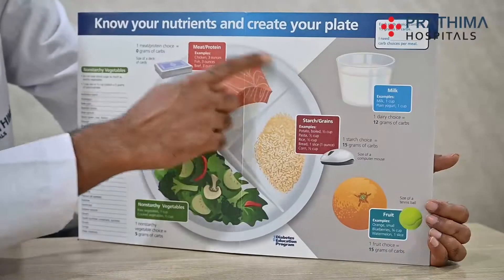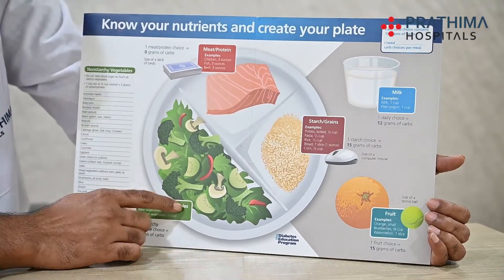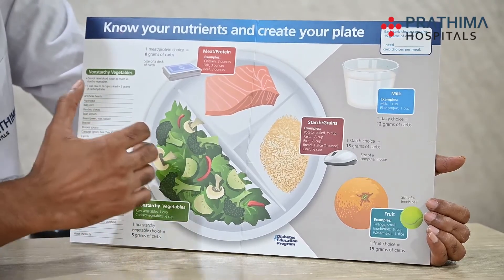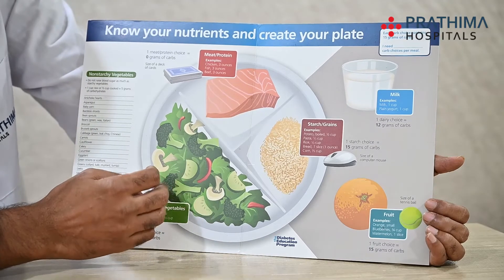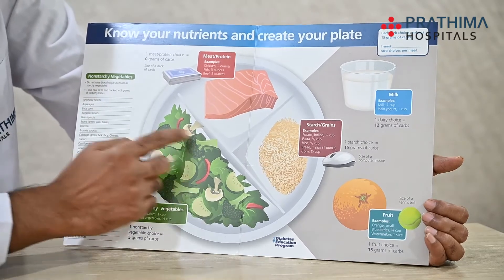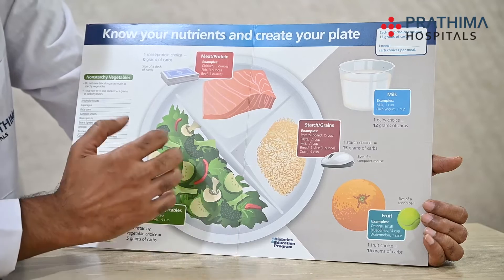Now I will come to the plate method in detail. If this is your plate, at least half the plate should be vegetables — and the word is non-starchy vegetables. You want to eat a lot of green leafy vegetables, all kinds of other vegetables like okra, spinach, and broccoli. In this portion, you don't want to add any starchy vegetables like potatoes and sweet potatoes. So this is mostly non-starchy vegetables.